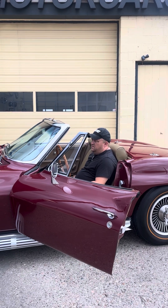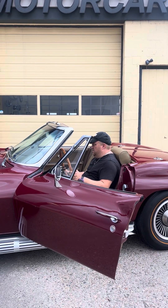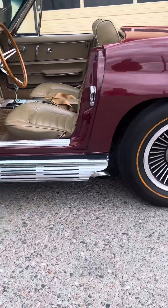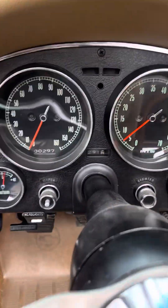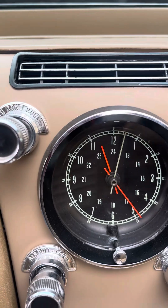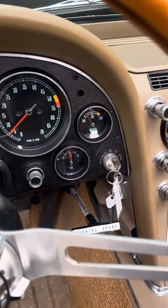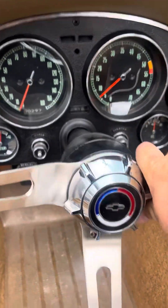Let me crawl in here and fire it up real quick. All the gauges work, the clock works, all the power windows work. If you know these power windows in these cars, you know they're notorious for not working — these do. Telescoping wheel.